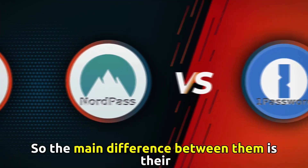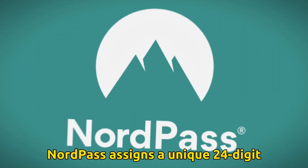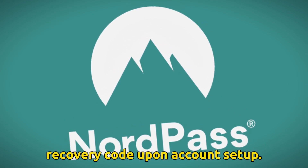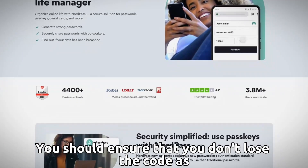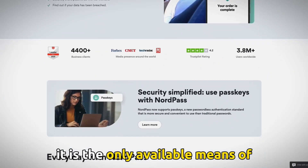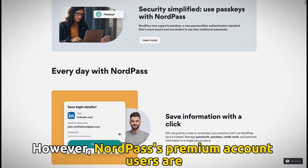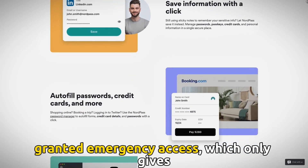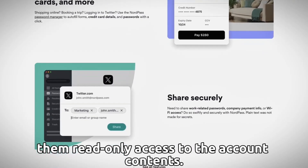The main difference between them is their account and password recovery measures. NordPass assigns a unique 24-digit recovery code upon account setup. You should ensure that you don't lose the code, as it is the only available means of recovering your account and passwords. However, NordPass's premium account users are granted emergency access, which only gives them read-only access to the account contents.